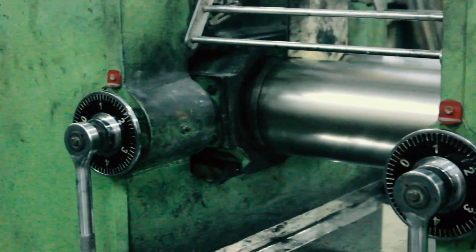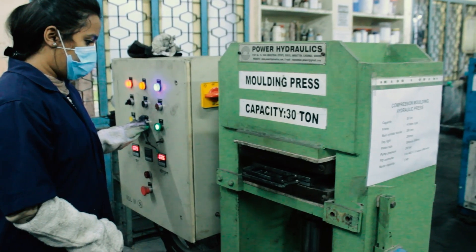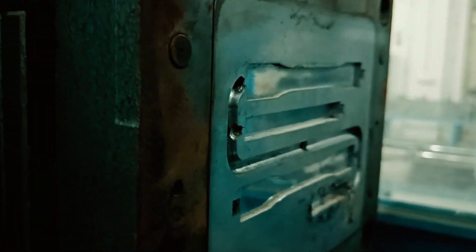After preparing the compounded rubber, we move on to the vulcanizing process. This brings in the use of the compression molding machine. The department provides us with various types of molds in required shapes to carry out tests and check the properties of rubbers.